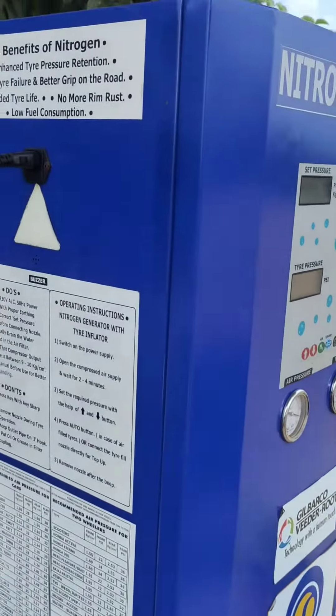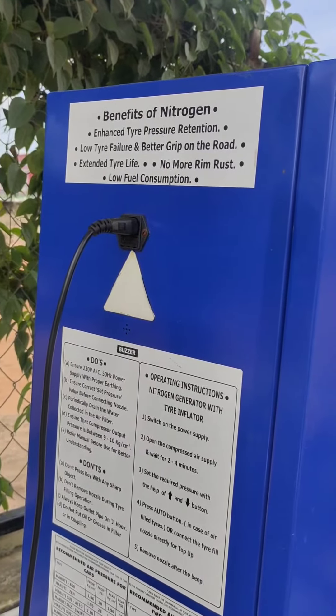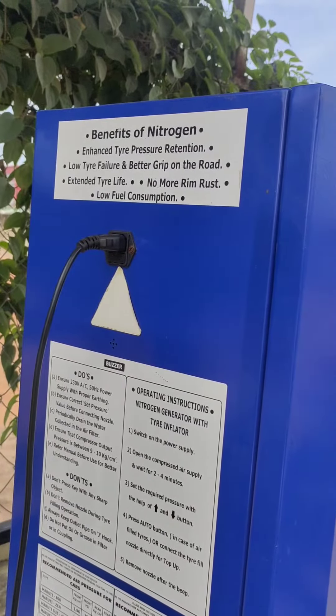Nitrogen has a benefit here: enhanced tire pressure retention, low tire failure, better grip on the road, extended tire life, no more rim rust, and low fuel consumption.